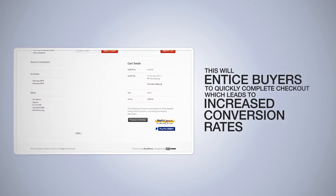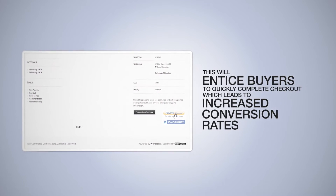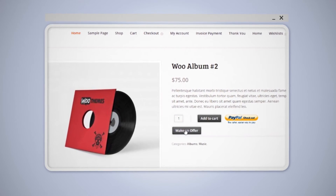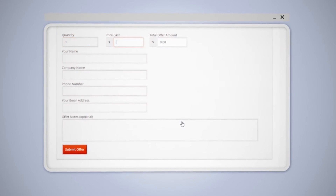This will entice buyers to quickly complete checkout, which leads to increased conversion rates. Offers make upselling easier and give you the flexibility to offer volume discounts and increase overall revenue.